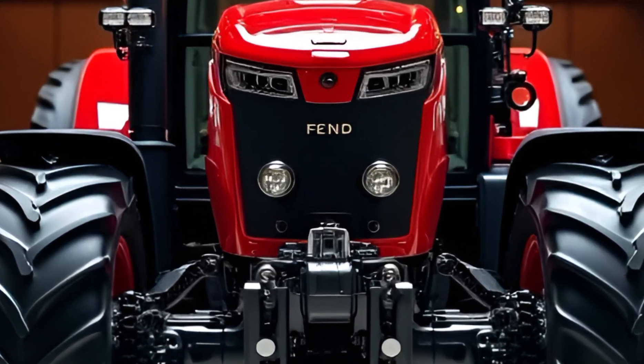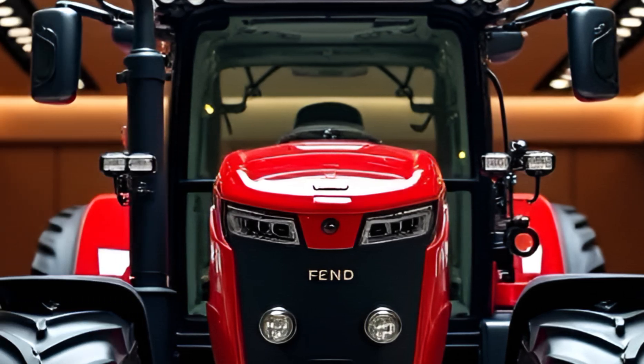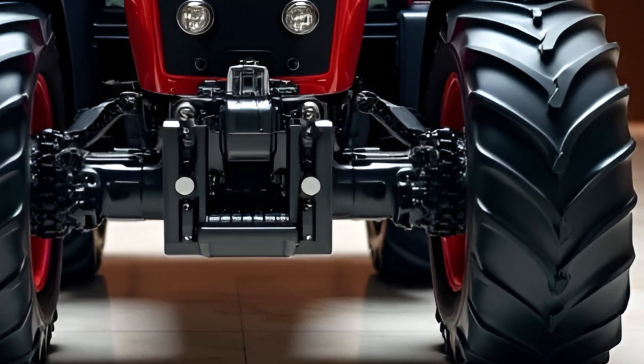Hello everyone, welcome to my channel. Today we are talking about the Fent Tractor 2025. The Fent Tractor 2025 is here, showcasing a blend of advanced engineering and sleek aesthetics that redefine modern farming machinery.